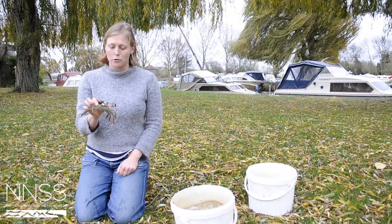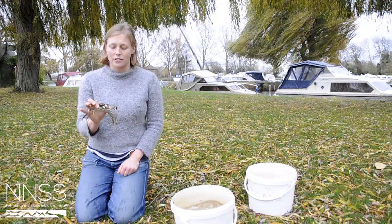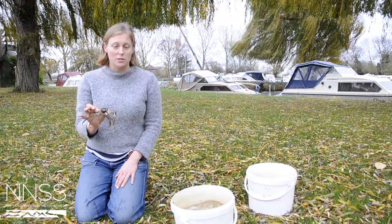The Chinese mitten crab is still spreading through Britain. It arrived in the 1930s and re-invaded in the 1970s in the Thames, and has since been expanding its range — currently increasing by several tens of kilometres a year both inland and up the coast.